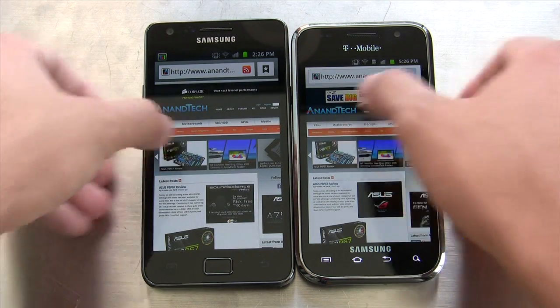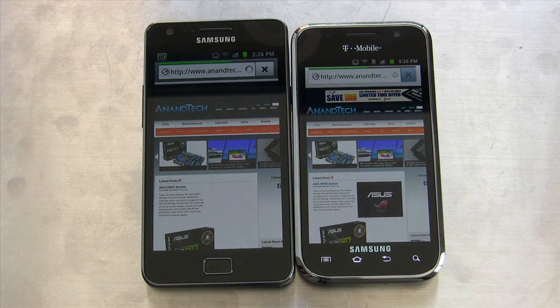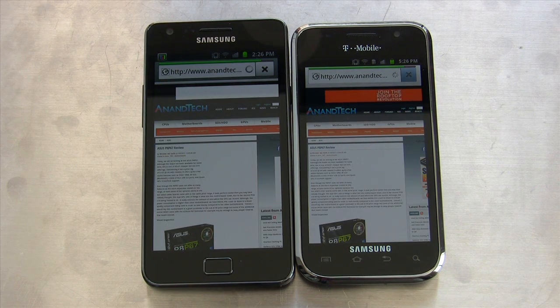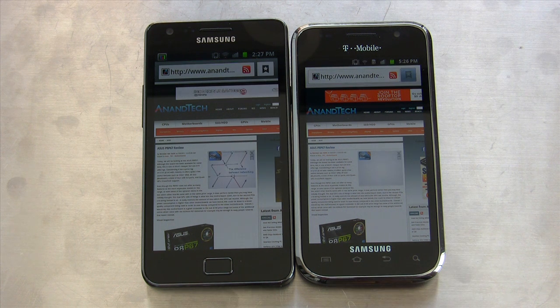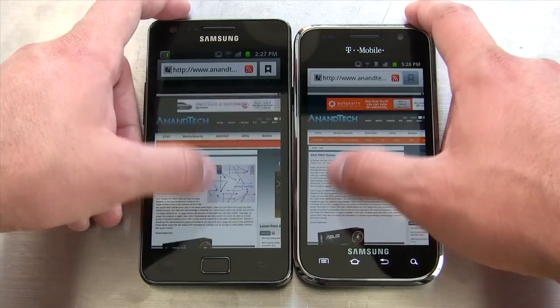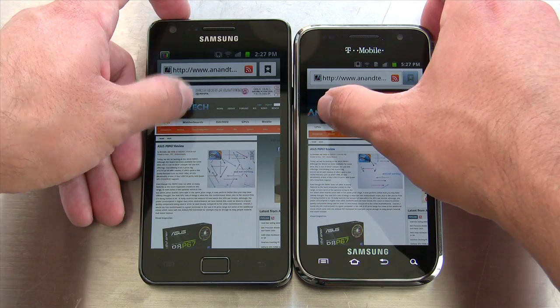Let's load another page and see how that does. It looks like Galaxy S4G loaded a little bit faster, but then Galaxy S2 finished first. We have Flash on and updated on both of these — the latest 10.3. That's pretty close, but you can see that the Galaxy S2 is faster.